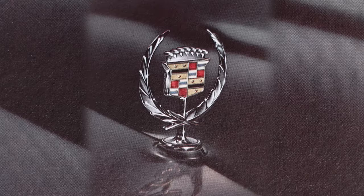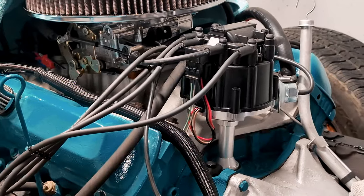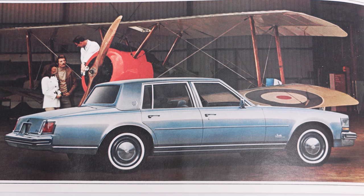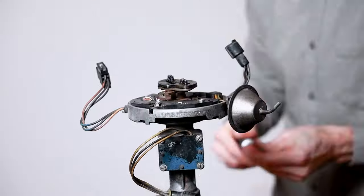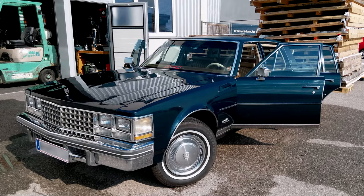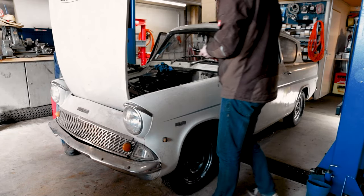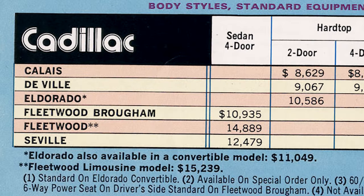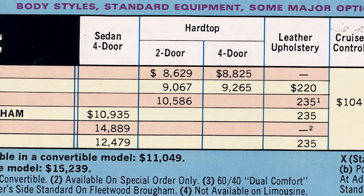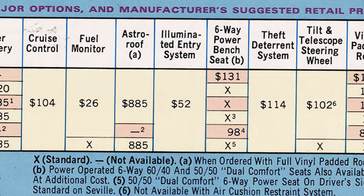Servus car aficionados! Welcome back to the Austrian Car Guy. Join me as we explore the factory options and upgrades of the first generation Cadillac Seville. Now let's talk about how Cadillac allowed buyers to take their luxury experience to the next level and explore some of the notable features and upgrades that truly turned the Seville into a luxury haven.